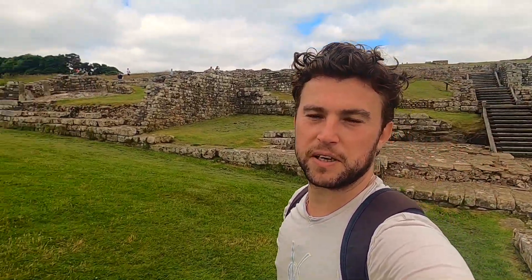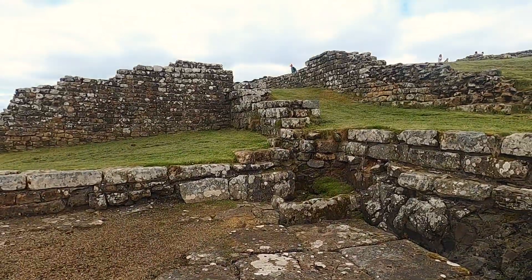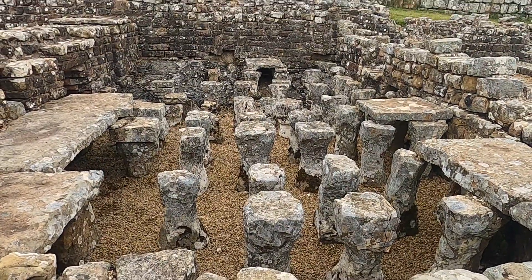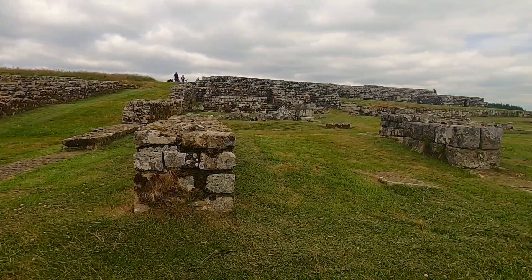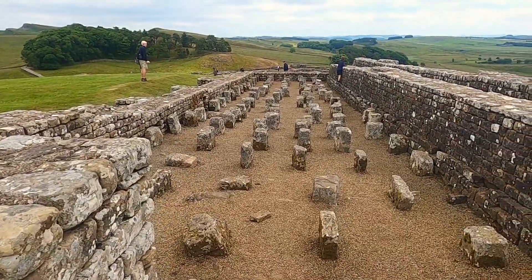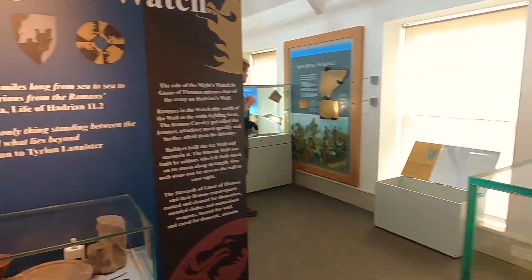We've made it to Housesteads Fort along the wall, which is one of the best preserved ones you'll find. Loads of buildings have been excavated by archaeologists. Set high in a dramatic escarpment on the wall itself, Housesteads Roman Fort takes you way back to the Roman Empire. Formerly known as Vercovicium, it was built during 122 to 132 AD. Now run by English Heritage, you can wander around the old barrack blocks and hospital, and even peer into some of the oldest toilets you'll ever see. Entrance costs around £10, but does include a museum with more interesting stories and amazingly preserved artefacts.